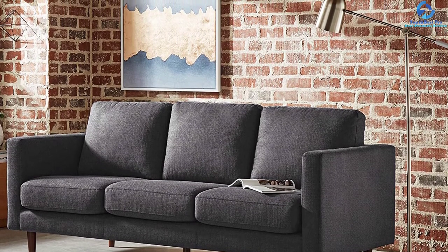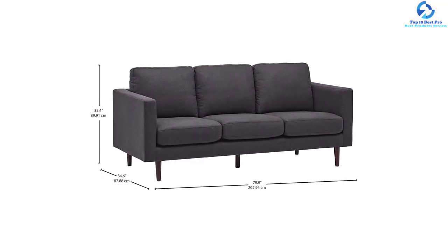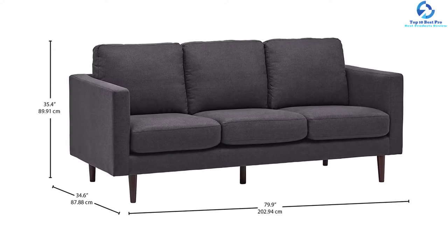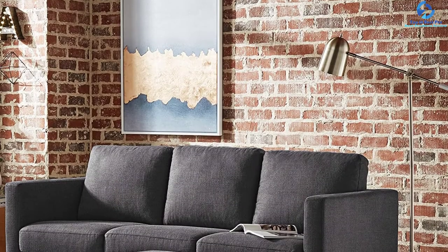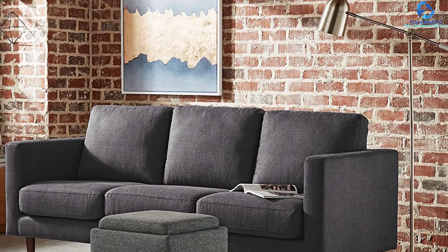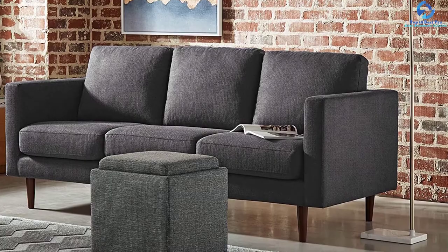It is an effective choice for completing the look of a room. If your room doesn't have sufficient space for a sectional sofa, you can make the best use of this product and customize accommodation for guests. The back cushions are loose and easily removable, and the seat cushions include zippers.